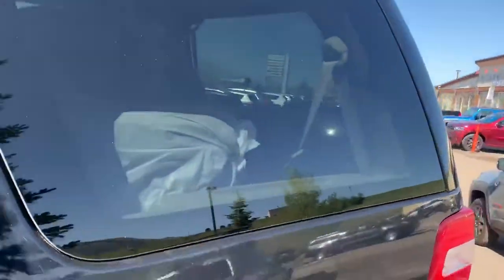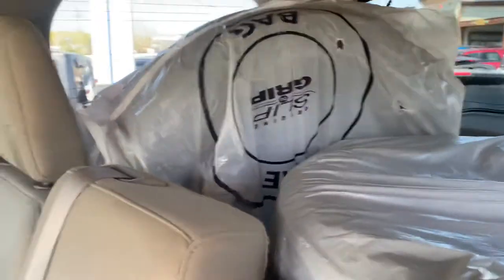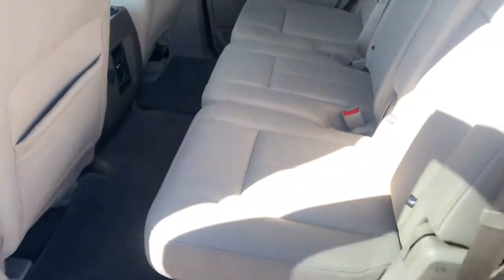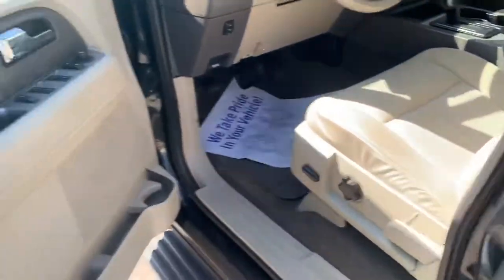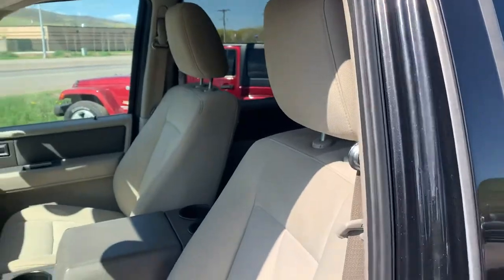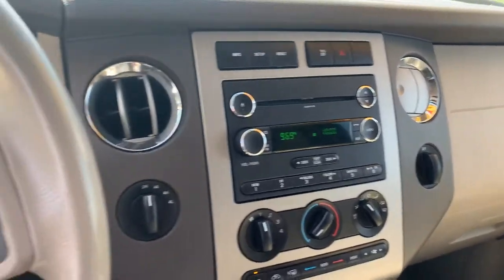It does have a set of winter tires back here — Blizzaks. Rear seat is in good condition, and it does have that third row. Keyless entry, interior is in good shape — good vehicle for the price.